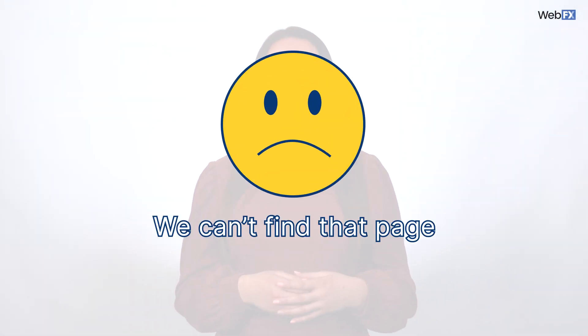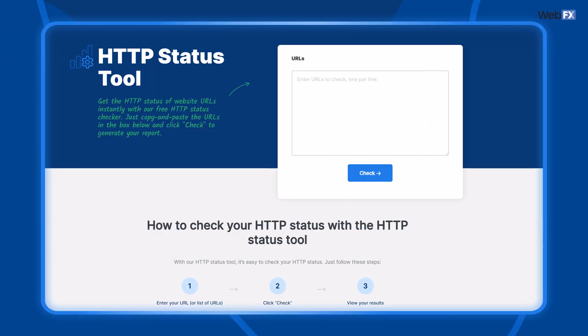You type in your URL, you think your site is loading, and boom — error message. There can be many reasons this happens; it may not even be your website that's the problem. Before you hit the panic button, use a tool like our HTTP status checker that tells you if the issue is with your website or with the person trying to access it. You'll know the problem based on the error code you see with the tool.